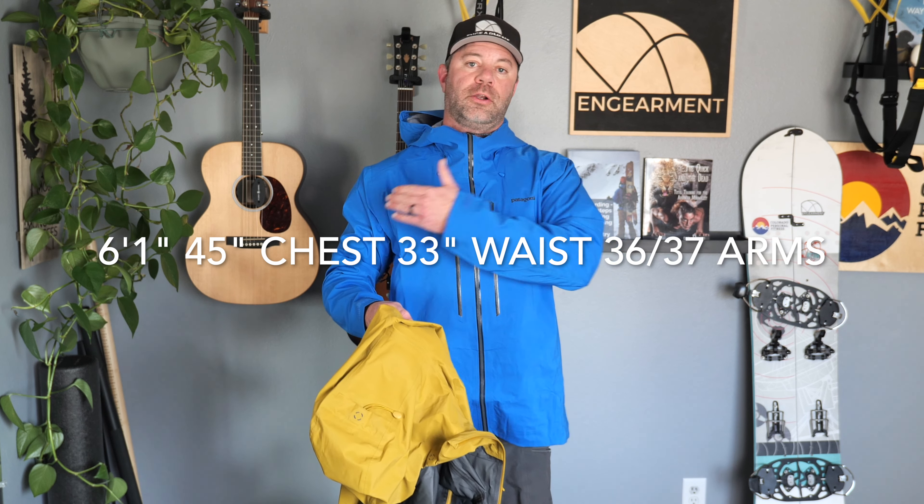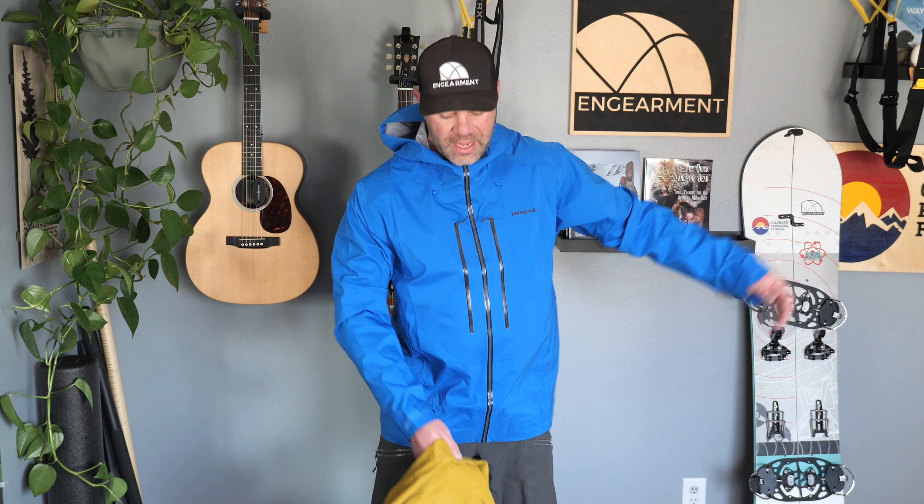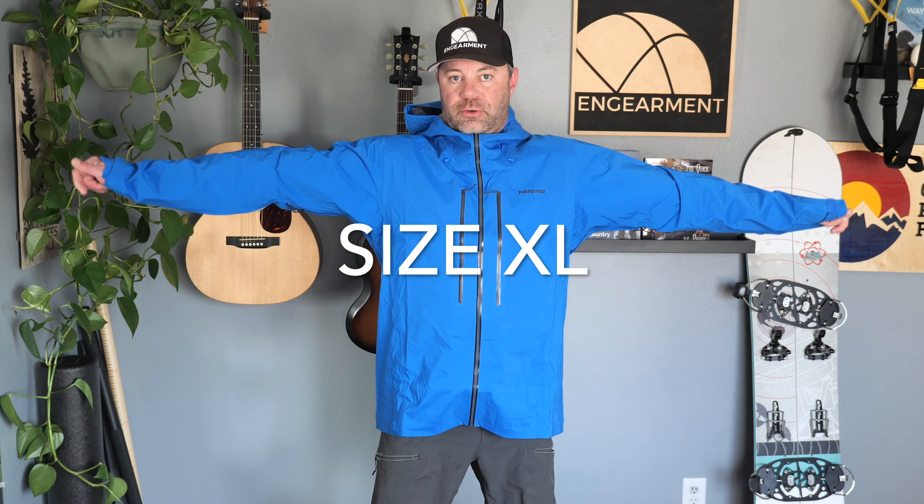There are some similarities and a few differences I'm going to bring to your attention, as well as features, functions, and how they fit. For reference, I'm 6'1", 45 inch chest, 33 inch waist, 36-37 on the arms, and they're both size extra large.